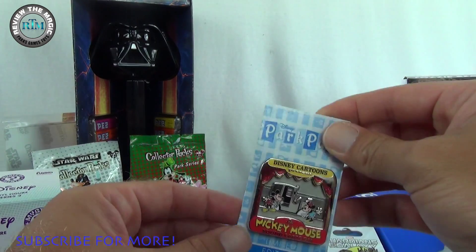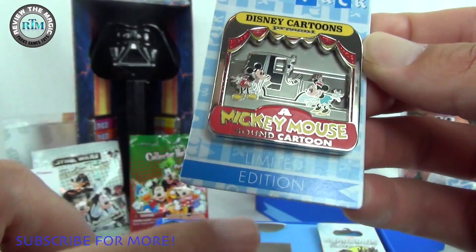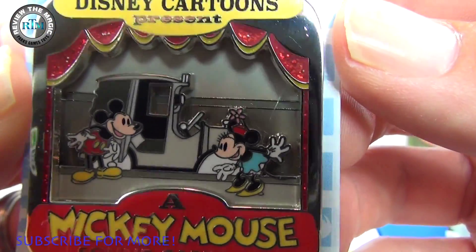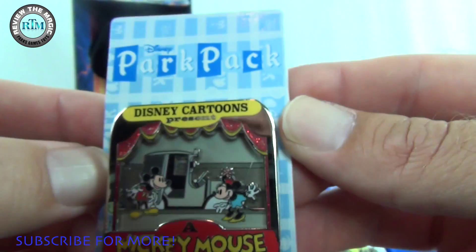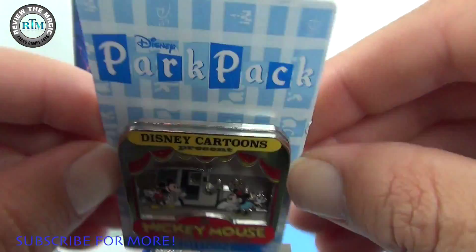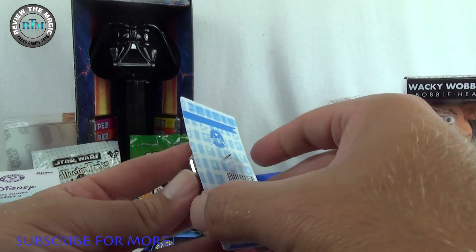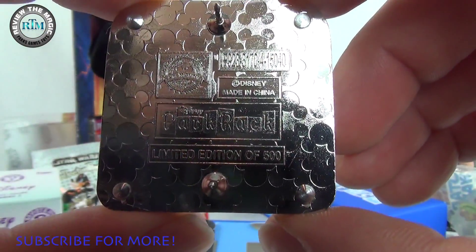Our third pin is arguably the absolute best one of the bunch. The pin card backing has the Park Pack logo, and this is the limited edition — it's a 'Disney Cartoons Presents Mickey Mouse: A Sound Cartoon.' Comment below if you know which cartoon that is! It features old-school Mickey and Minnie; it's very three-dimensional and a very thick, heavy pin. On the back it has two posts and also features the Park Pack logo.